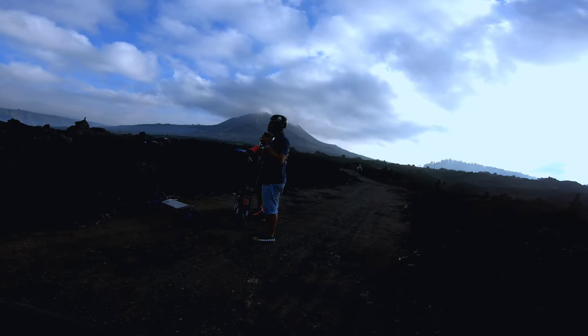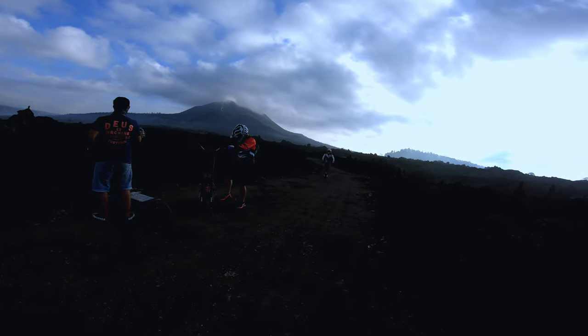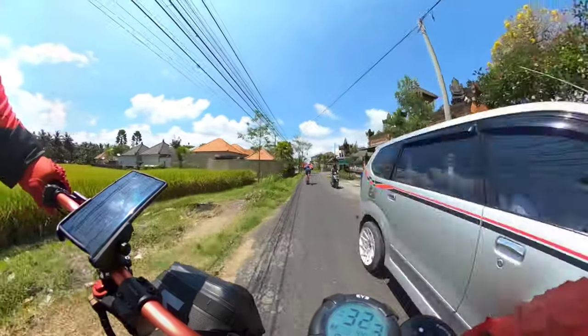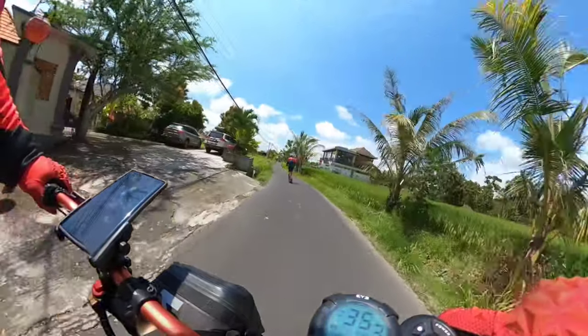It's just gorgeous down here. If you haven't been here yet, you should definitely join the Iskura Tour. Planning to go to Bali, or you're in Bali already? Join the Iskura Tours.